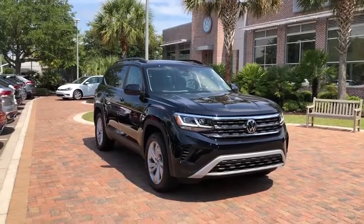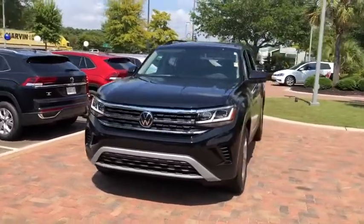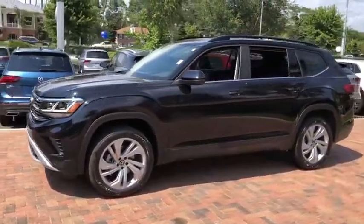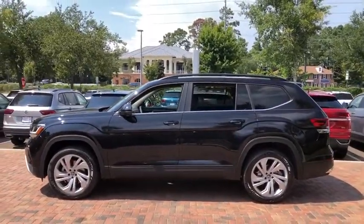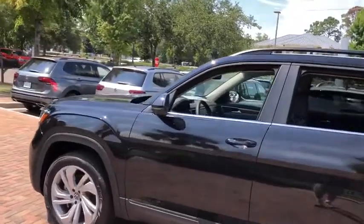Stop by and take a look at the 2021 Volkswagen Atlas. The Volkswagen Atlas provides you all the flexibility you'd expect from a crossover vehicle with three rows of seating. The Atlas also features the latest in audio and safety technology. Here are some of this vehicle's great options.